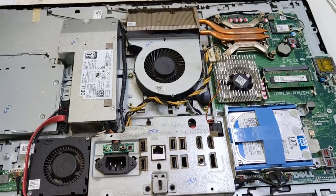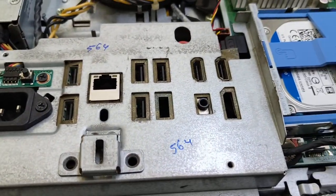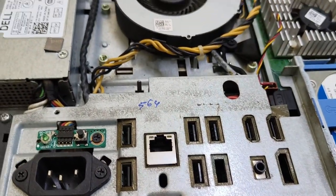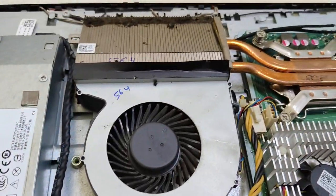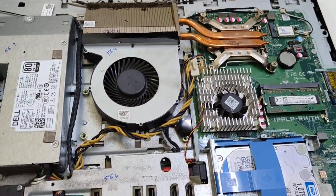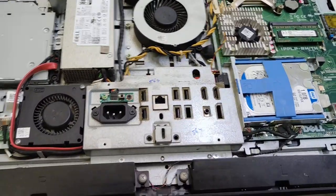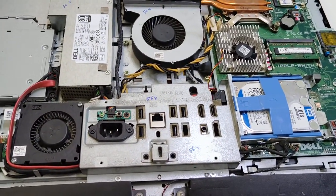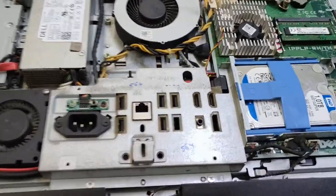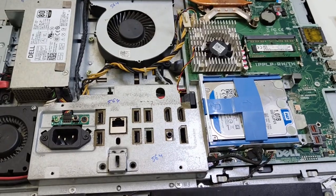This is a Dell all-in-one coming in for repair. It was already tried by someone and left unrepaired. This all-in-one has a no power problem and was rejected from another service center. Let's see what happened.